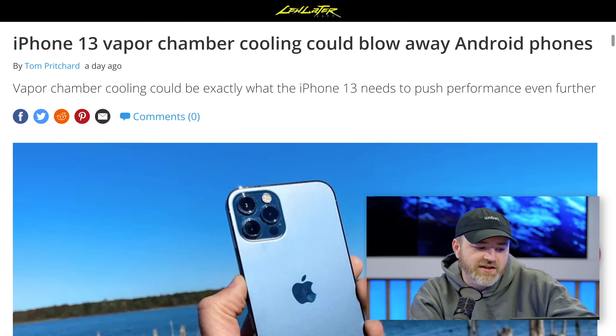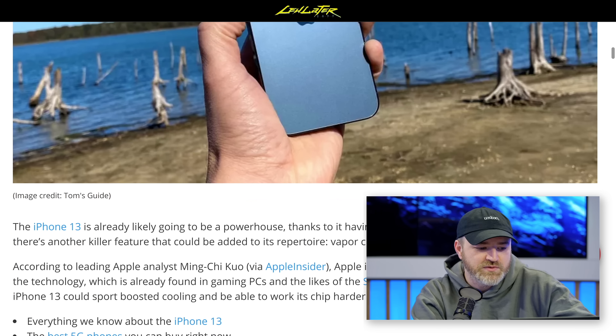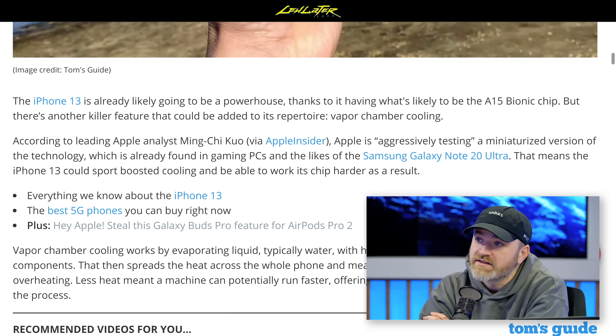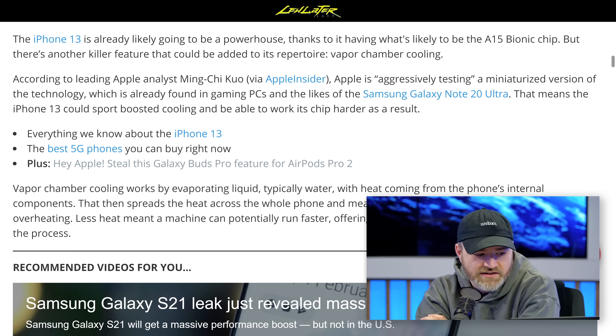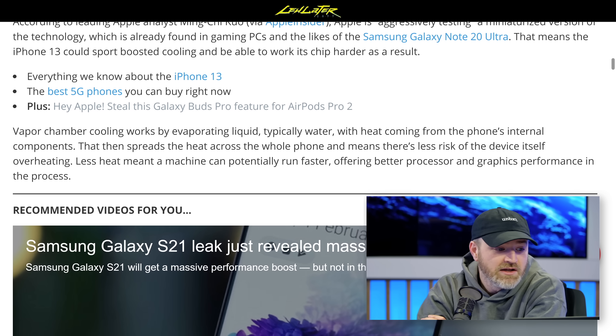Vapor chamber cooling evaporates liquid — typically water — using the heat coming from the phone's internal components, spreading that heat across the whole device so it doesn't overheat and potentially performs better. It's been in the ROG phone and actually quite a lot of other phones as well, not just that one.